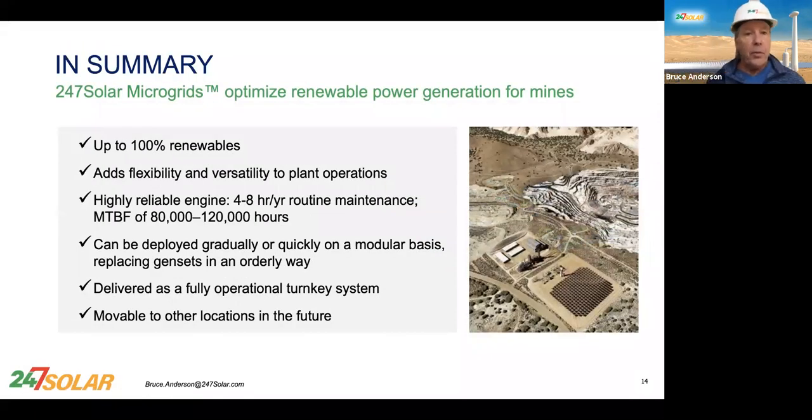In a final summary: solar microgrids optimize renewable energy power for mines up to 100% renewables, adding flexibility and versatility to your operation. Highly reliable engines can be deployed quickly, gradually replacing gensets in an orderly way. They're delivered as a fully operational turnkey system, and when you're done with it, you can move it to other locations.